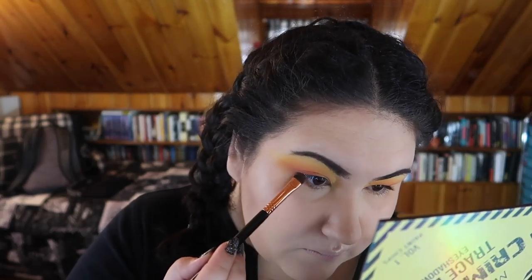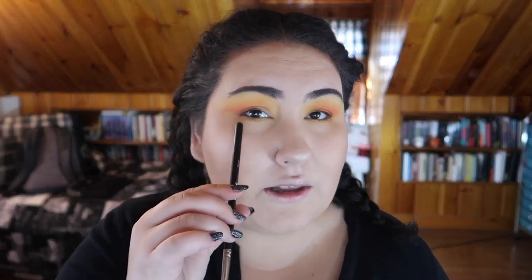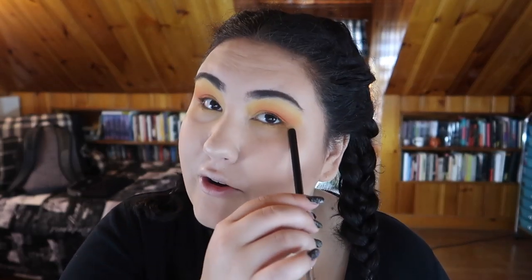For my lower lash line I'm going in with just the orange and the yellow. To balance it out, I'm adding just a little bit of the red shade in the very outer corner, blending that out. Then I'm going to go in with mascara and pick out a lipstick.